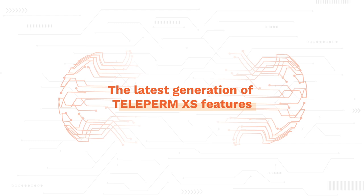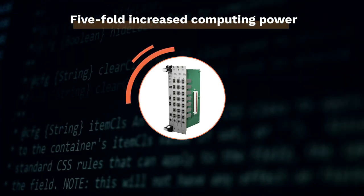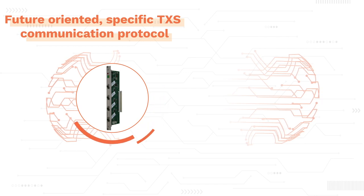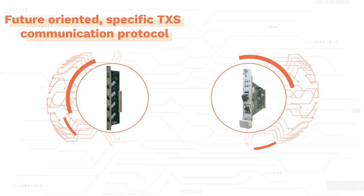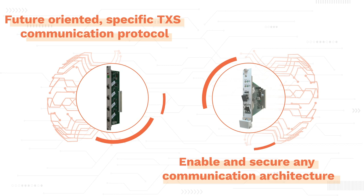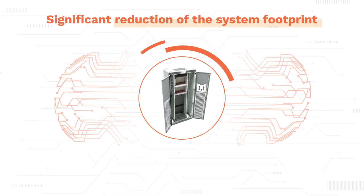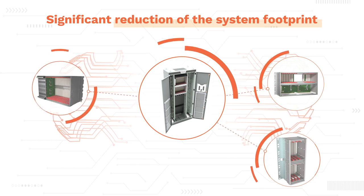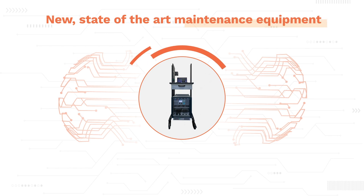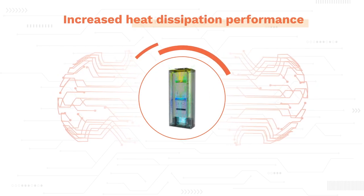In everything we do, we focus on delivering integrated and innovative solutions that ensure safety, security, and long-term operational excellence. The latest generation of Teleperm XS features five-fold increased computing power thanks to the new processor module and software architecture. A future-oriented TXS communication protocol based on safety Ethernet technology strengthens the performance and security of the platform. In addition to the new communication processor and Class 1 switch, the latest generation of TXS provides a data diode and media converter to enable and secure any communication architecture. Seismic hardiness up to 5G, significant reduction of the system footprint due to new and flexible electromechanical infrastructure, high signal density using the new non-computerized signal conditioning modules, and new state-of-the-art maintenance equipment leading to a reduced outage and commissioning duration. Easier maintenance and increased heat dissipation performance and flexibility for changes.